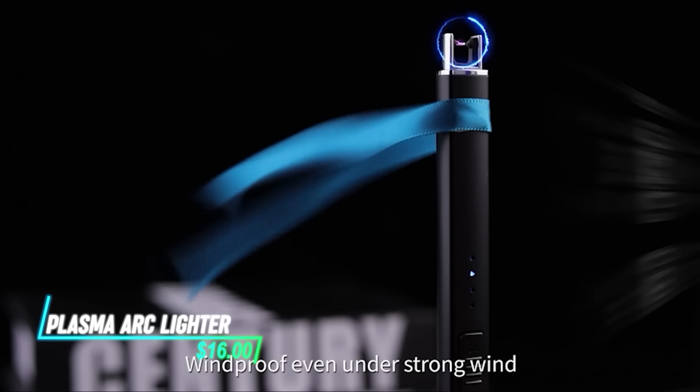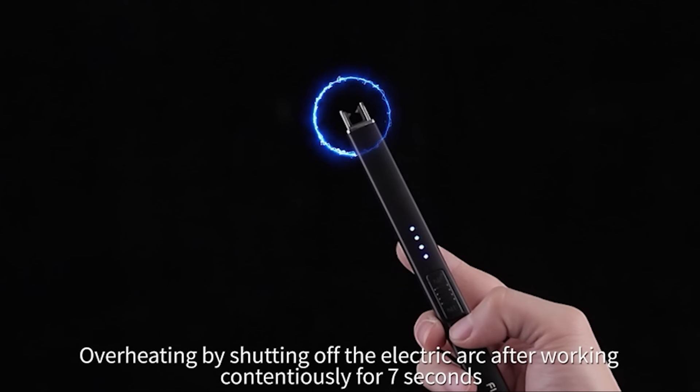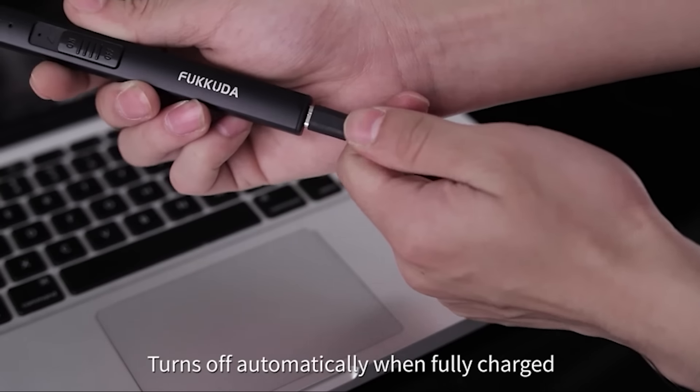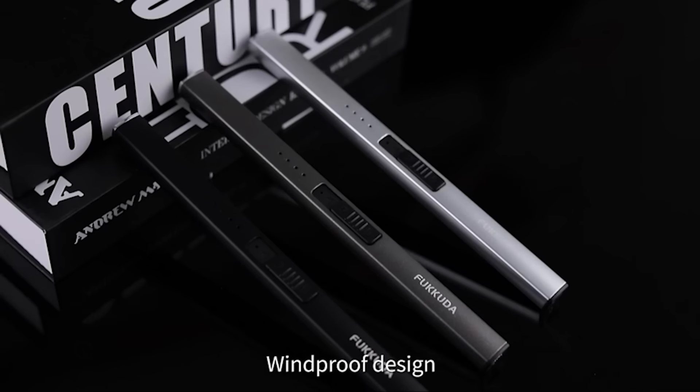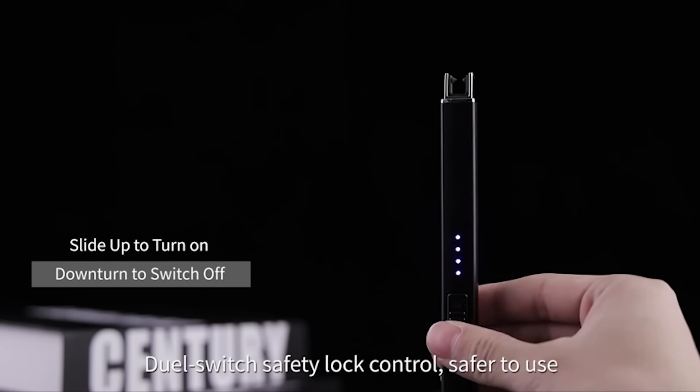Ever tried lighting a candle on a windy day? This electric lighter creates a tiny arc of electricity that lights anything instantly, even in the wind. It's USB rechargeable so you don't have to mess with refilling fuel, and its safety features make sure it won't accidentally light up in your pocket.